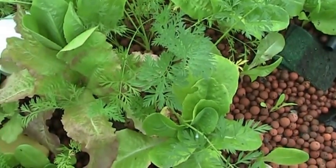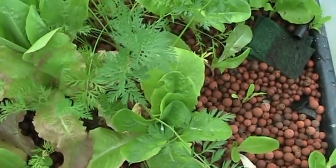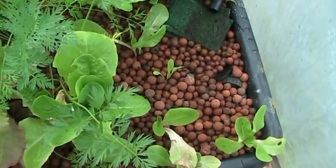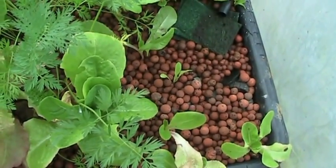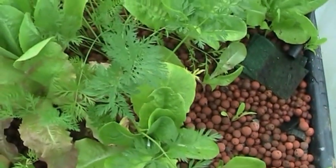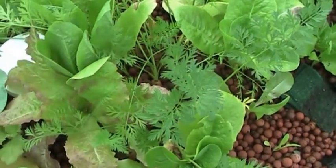So far looking good. The only problems I've run into: it was too cold, so I couldn't get the new lettuce to germinate. But other than that, alright guys, take it easy and have a good one.